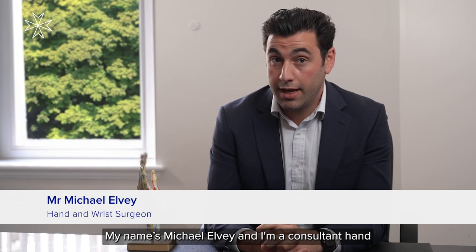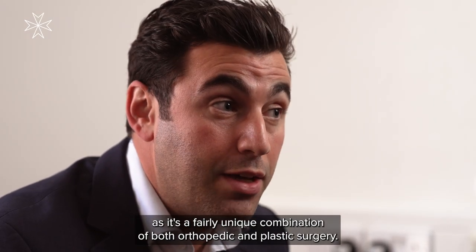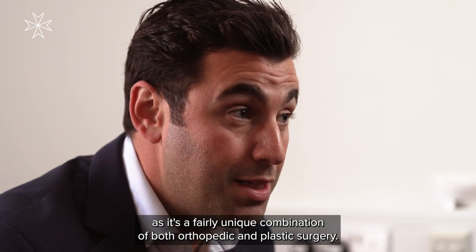My name is Michael Elvie and I'm a consultant hand and orthopaedic surgeon here at the Hospital of St John's and St Elizabeth's. I developed an interest in hand surgery during training as it's a fairly unique combination of both orthopaedic and plastic surgery.